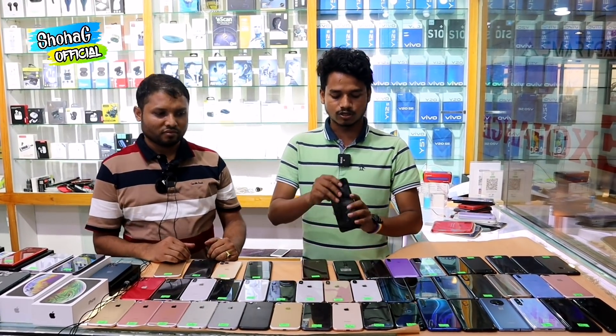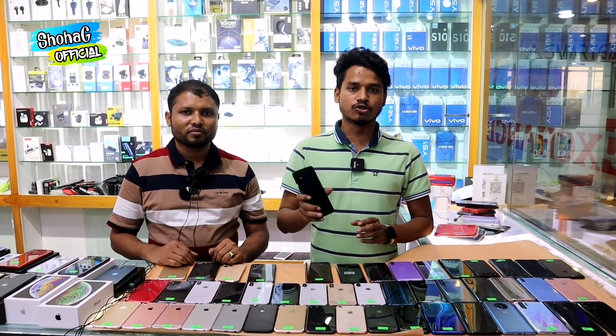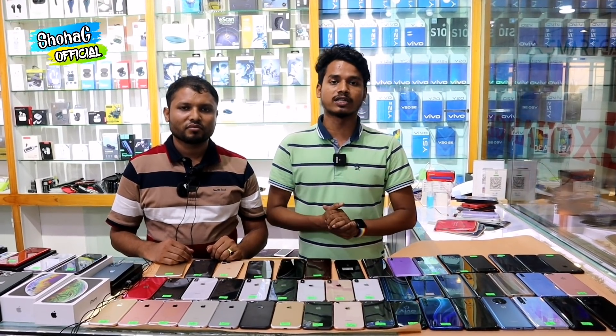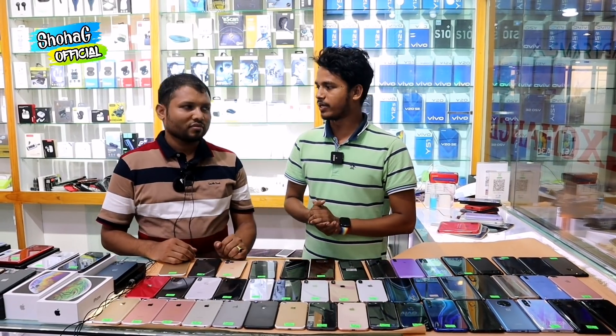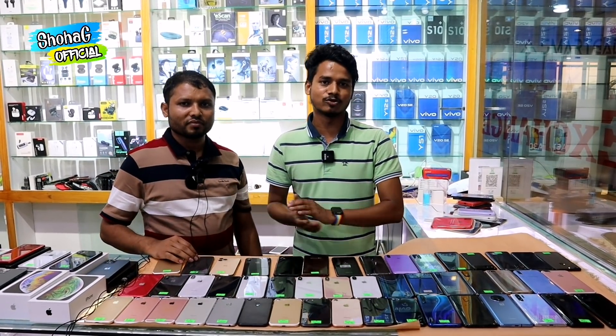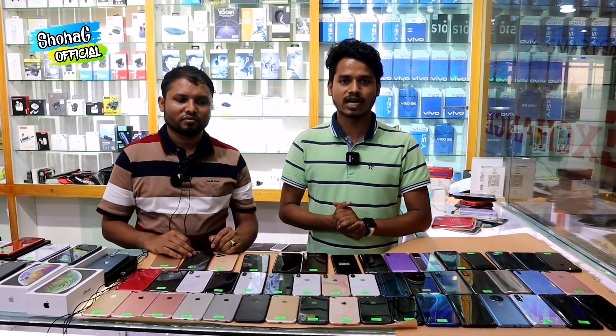Hello viewers, assalamu alaikum. We are going to get a gift from this set — we are going to get a phone at home. So we will start with this video.